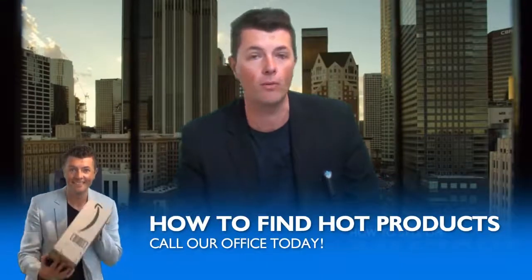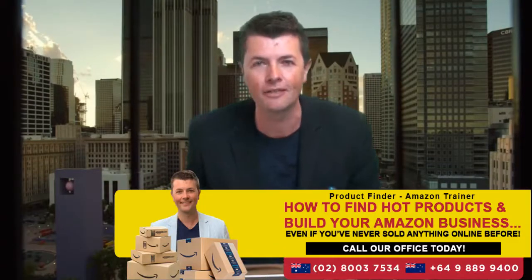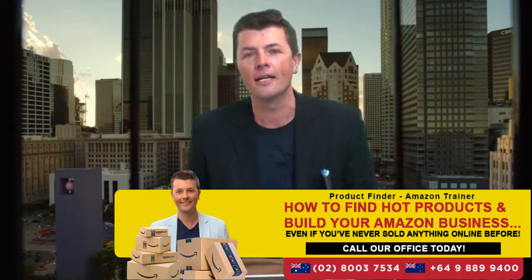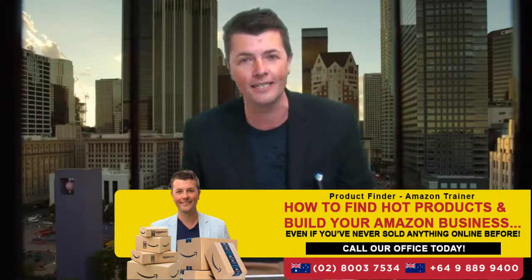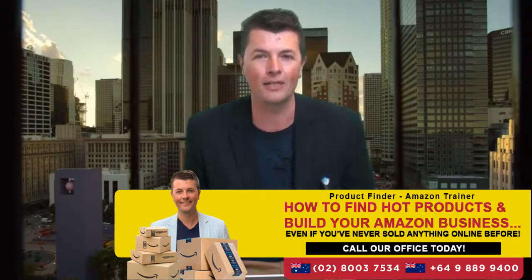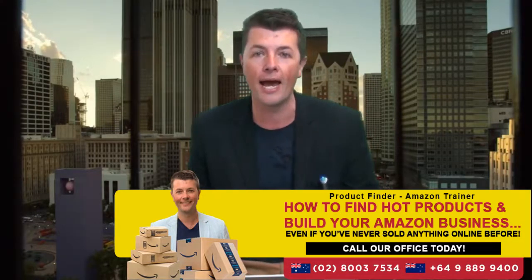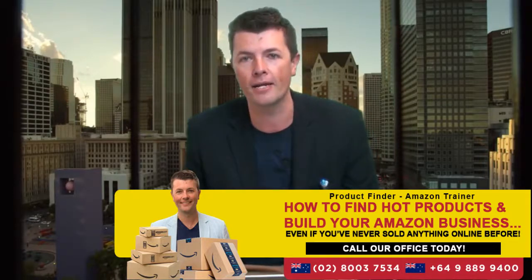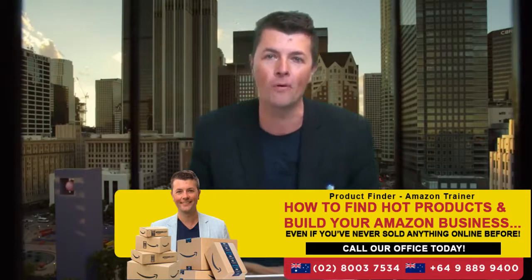Welcome back to another video. Today's video is all about branding a product, and the big question is: should you brand your product? What are the pros and cons of branding? Is it expensive? Do I need to brand? These are very common questions that Amazon sellers have when they first get started - do I need to brand my product, is it really worth it, and how does Amazon brand registry work? Can I do it for free?